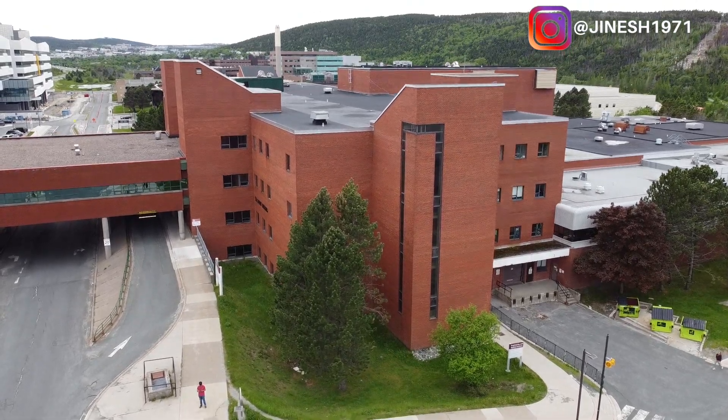In today's episode I'm going to go to the engineering building and do a full engineering building tour and show you guys how the building looks from inside. This is the building where most computer science and engineering classes take place, and I think there is a physics help center here as well.